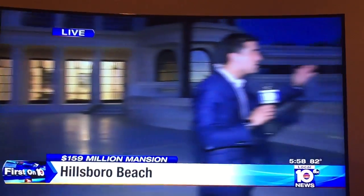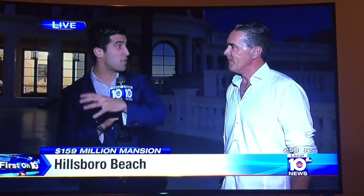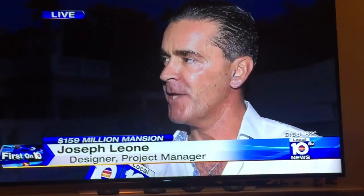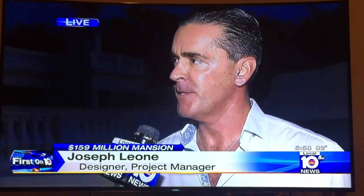I'm joined right now by the designer. You guys are building another building next door — this isn't it. What's going to be in that other building? I want to build a two-beach villa over there, about 3,000 square feet each one. And also underneath, we're going to build an entertainment system.